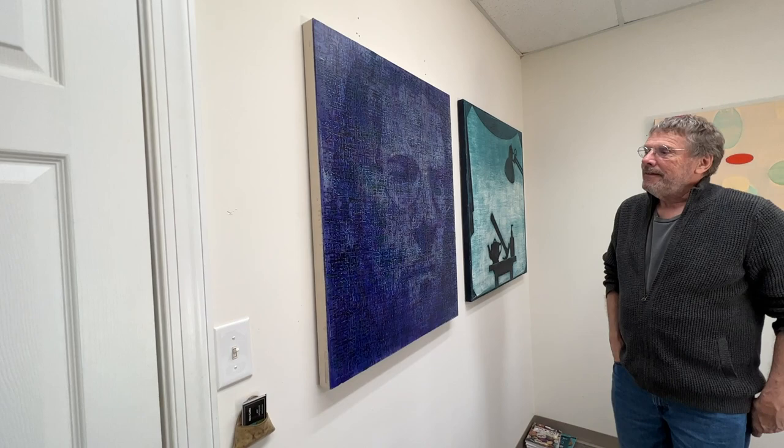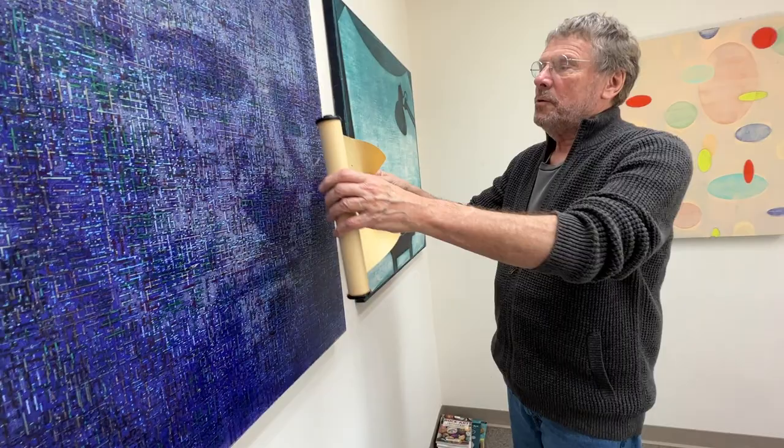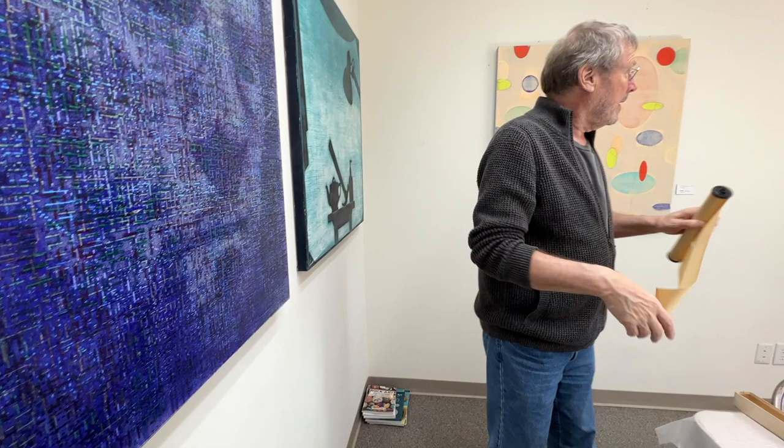We can start over here with this — actually a self-portrait. You kind of have to stand back a bit to see the image in it, but I use these old paper player piano rolls to squeeze and paint through, so I don't paint all these small lines by hand.